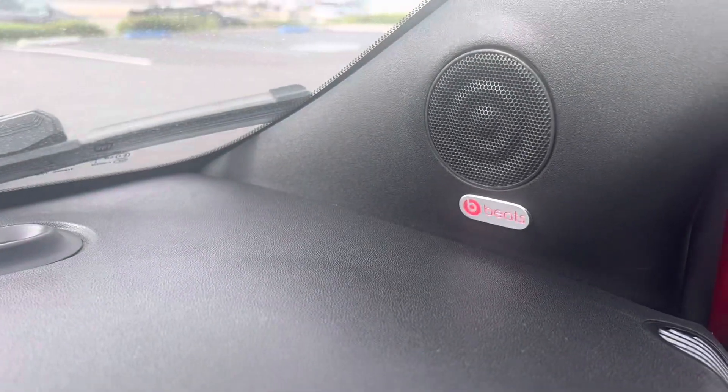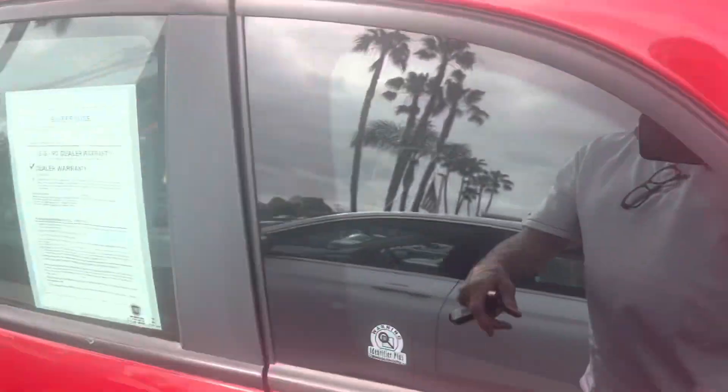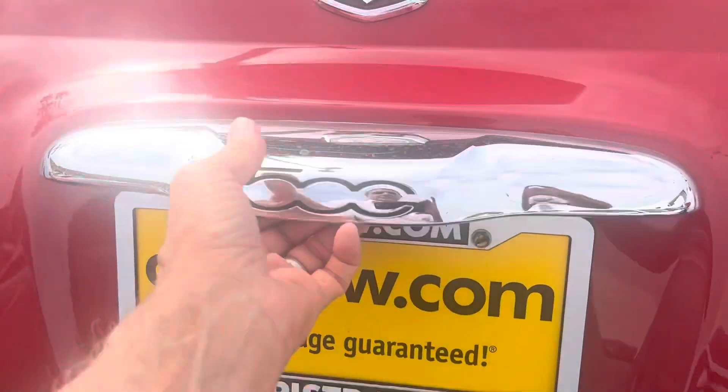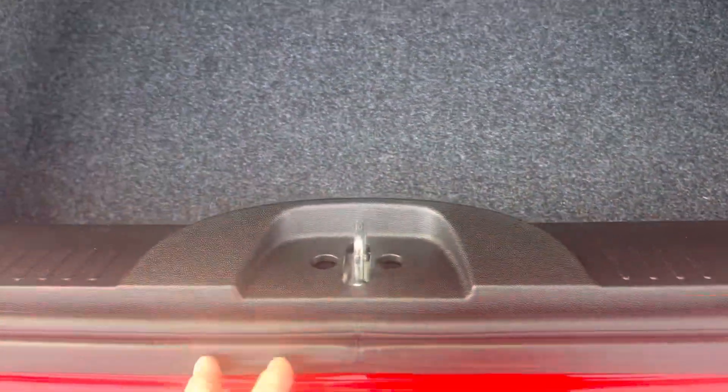It's got the Beats audio stereo — I know that's an upgrade, sounds really nice. Let me give you a look at the back here, Nick. Opening up the hatch — really nice condition here. This area is in really nice shape, no scratches. Doesn't look like they used the cargo space back here whatsoever.